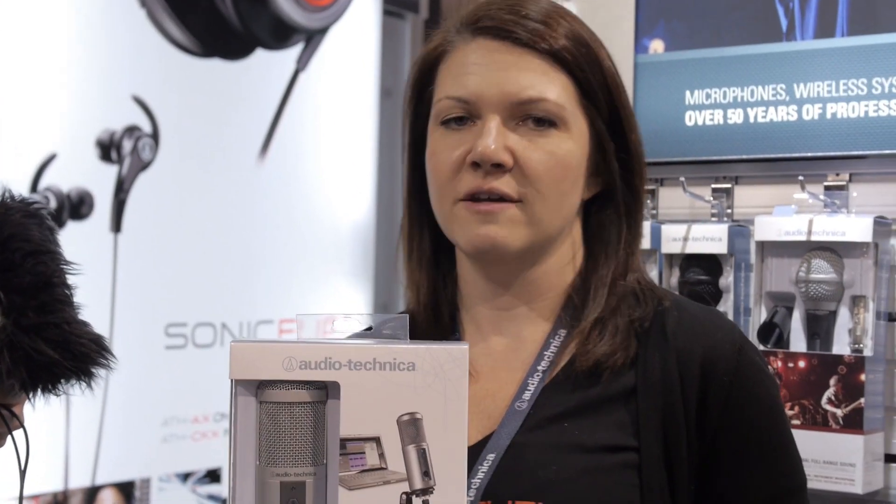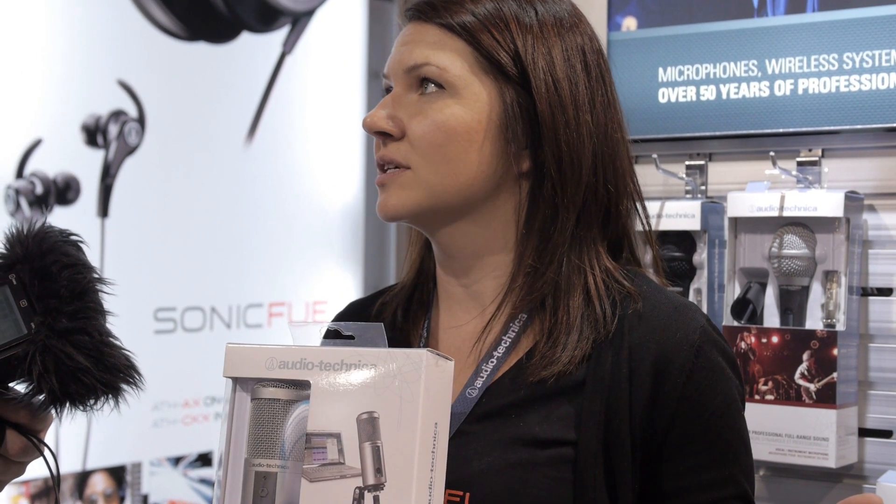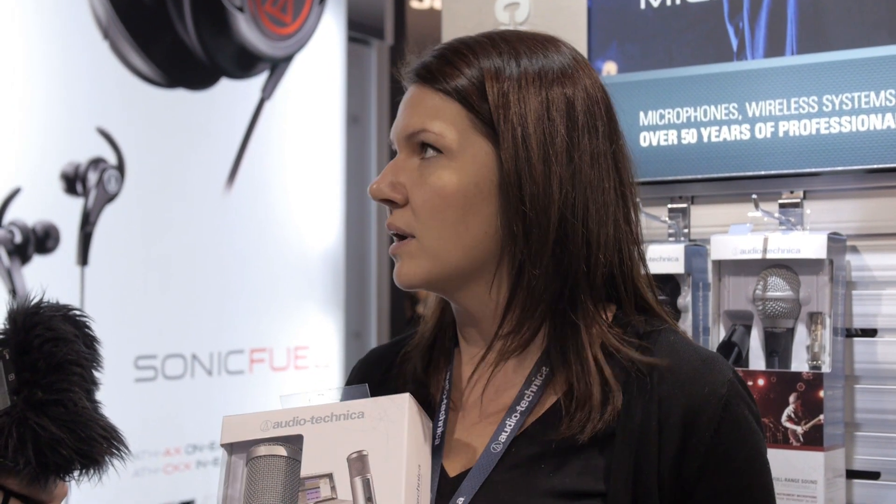The other one is the ATR2500 USB — it's a condenser with a side-address design. It has all the same features except for the XLR like the other one. It also comes with a tripod and has the headphone input and volume control. Basically what it comes down to is form factor — whatever your preference is. This has a $99 price tag.